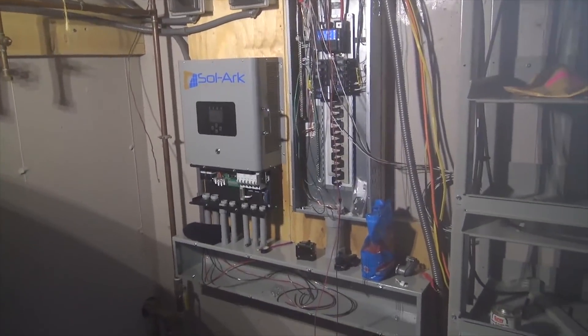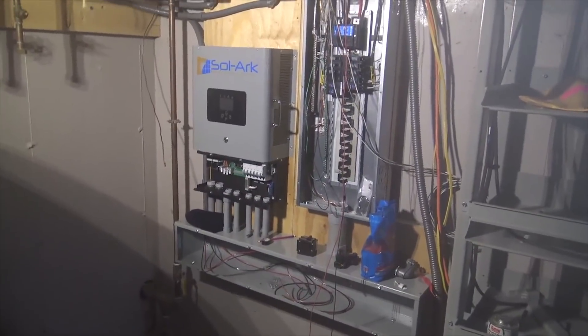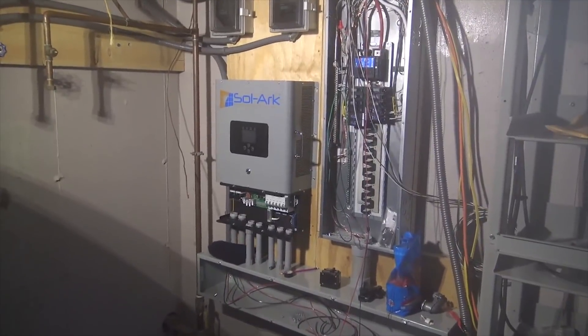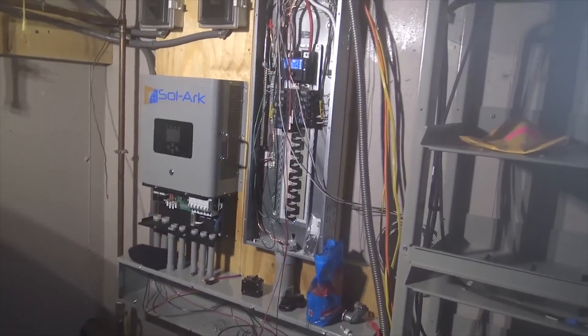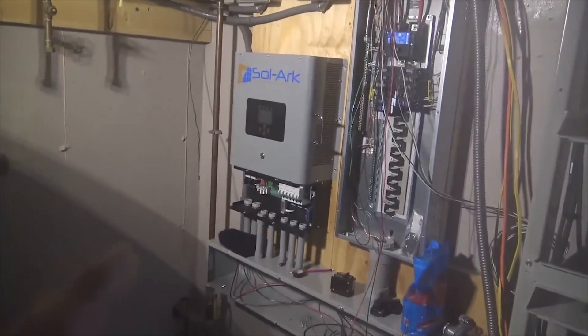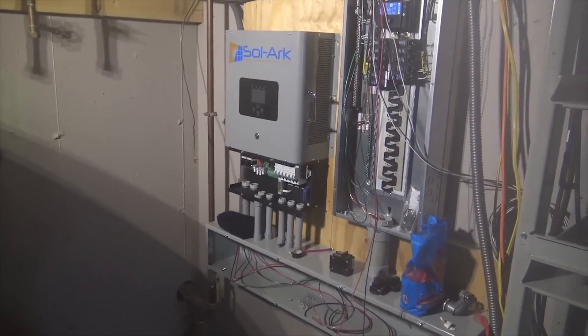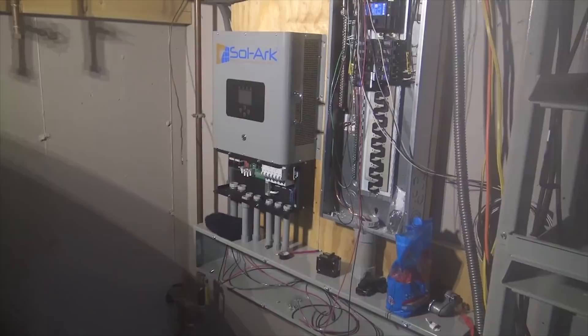Here's the heart of the system down in the basement. We're installing the Solark 8k inverter, and it's going to be the hub to communicate with the generator. We haven't done this before, but in a complete off-grid setup we're going to land the generator into the Solark and control the generator by the Solark using percent state of charge on the batteries.